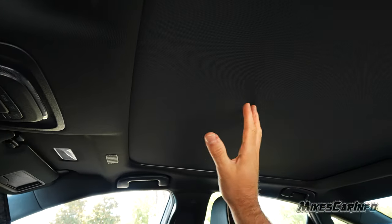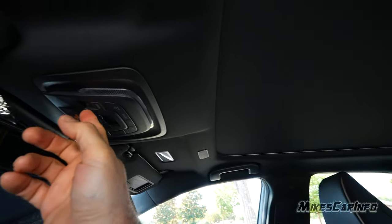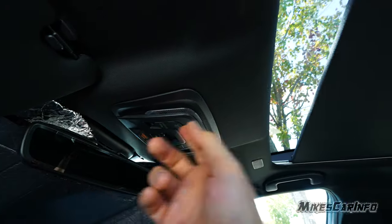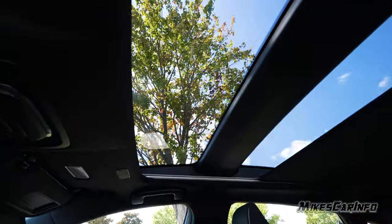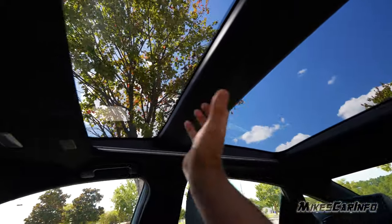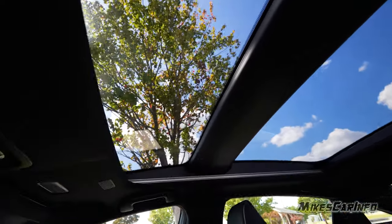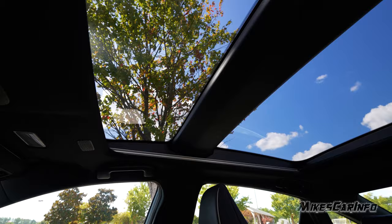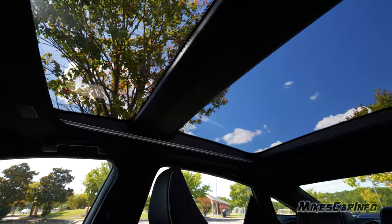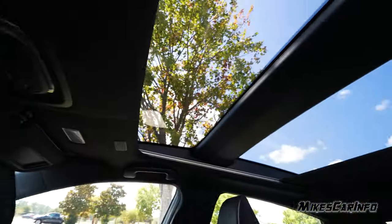What appears to be a panoramic sunroof is actually just a fixed glass roof — similar to the Venza. Opening the shade reveals two fixed panels of glass; you can see out and get light in, but there's no opening function. The shade doesn't fully block 100% of light, which is fine. You press and hold the button to close it back up.